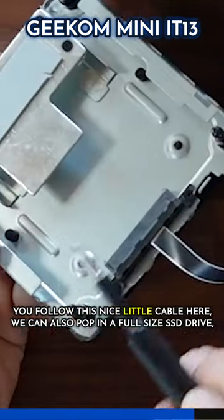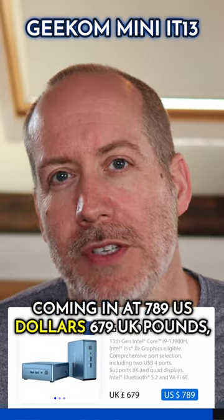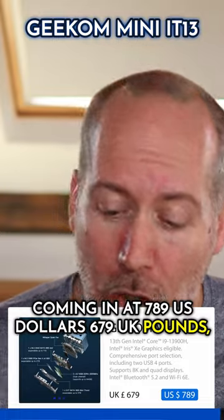You follow this nice little cable here, we can also pop in a full-size SSD drive. Coming in at $789 US dollars, £679 UK pounds. Go and buy one.